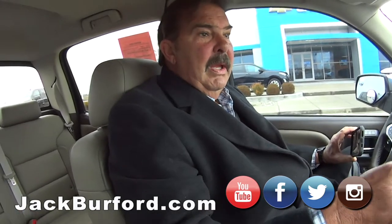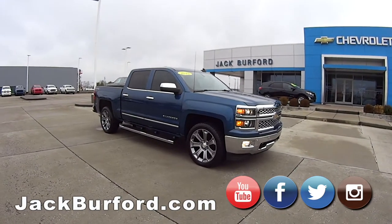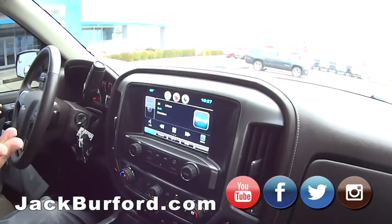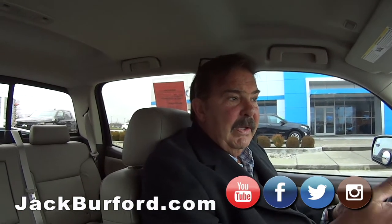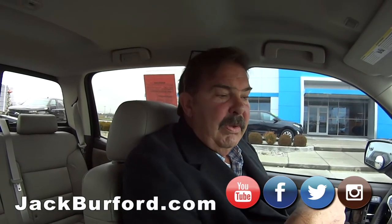We sold this truck originally, and we've serviced it almost exclusively — they cheated on us one time but they were out of state. It's got 64,000 miles on it, and being a 2015 it has just a little bit of powertrain warranty left. At 2015 we hit a 5-year, 100,000-mile warranty, and that's why it still has powertrain warranty. 64,107 miles — I just checked with Ricky.